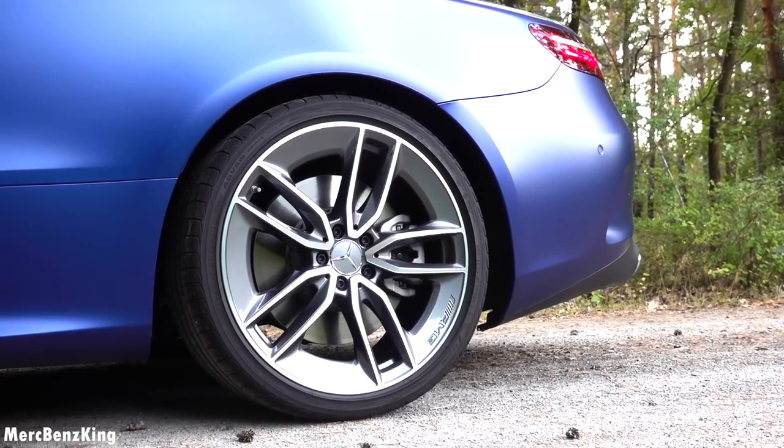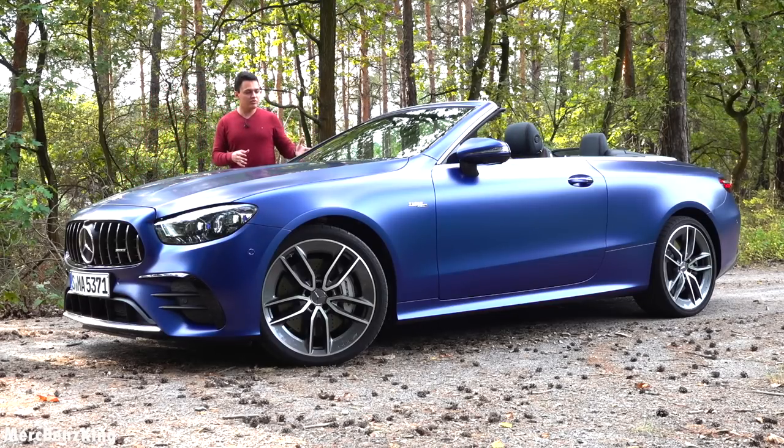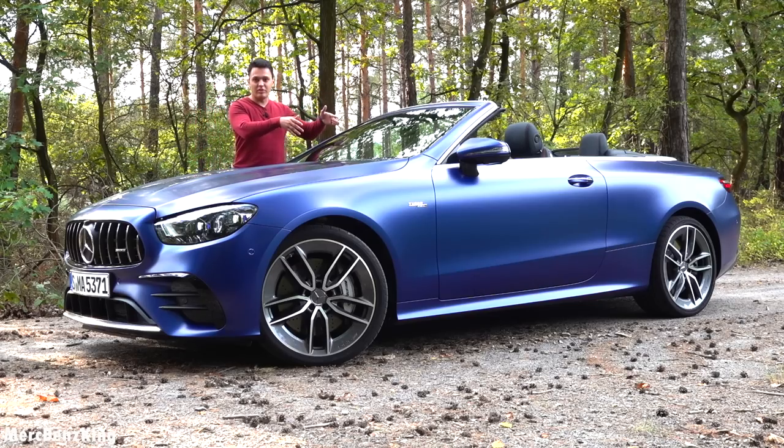It actually has a real gap which is functional. And because this is the Cabriolet, the convertible, it has some disadvantages and advantages with this facelift model, which we'll see in the interior.